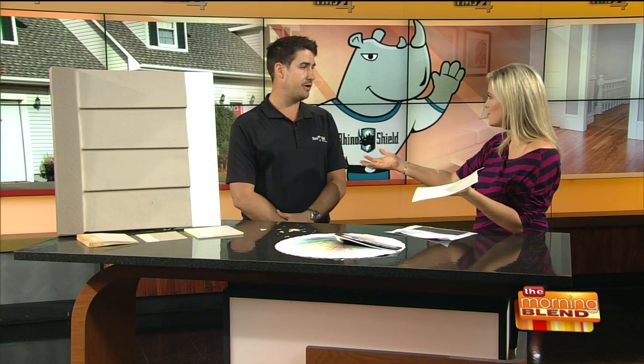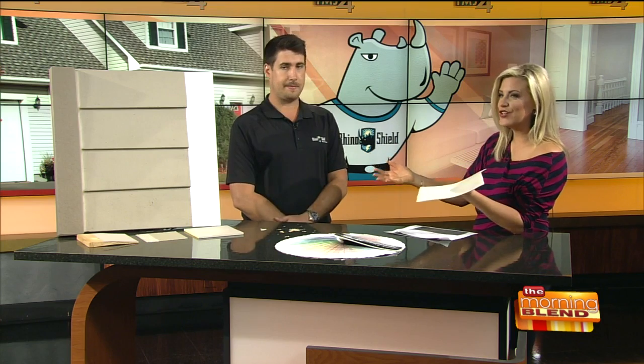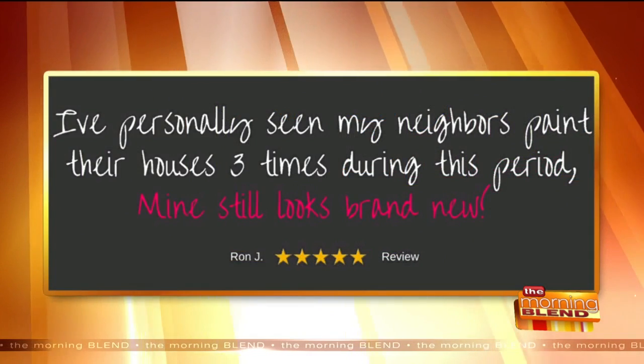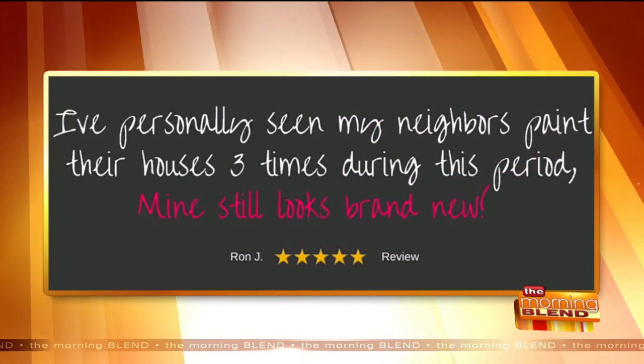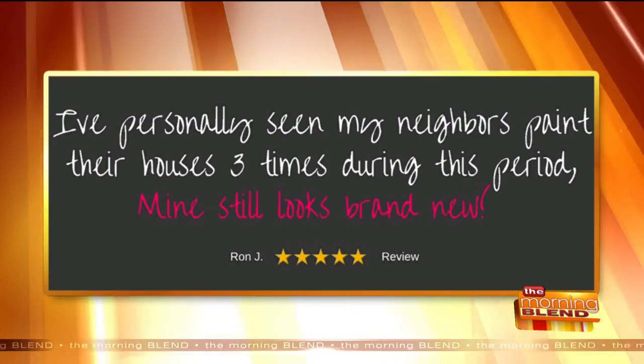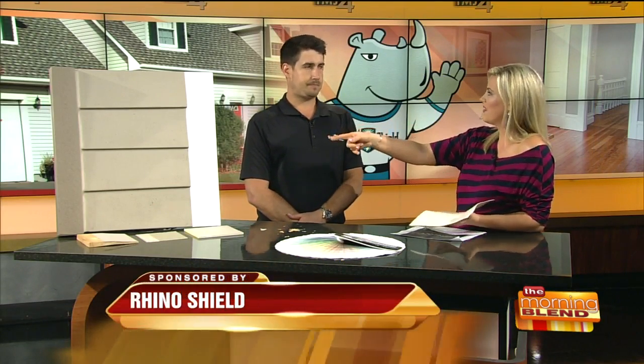When you talk about the fact that this lasts — we guarantee it for 25 years. You've got these great testimonials. One guy says, 'I've personally seen my neighbors paint their house three times during this period.' People come to you and say these things because it's true. You look at your neighbor and you're like, I don't want to be that house. I want to be this house.